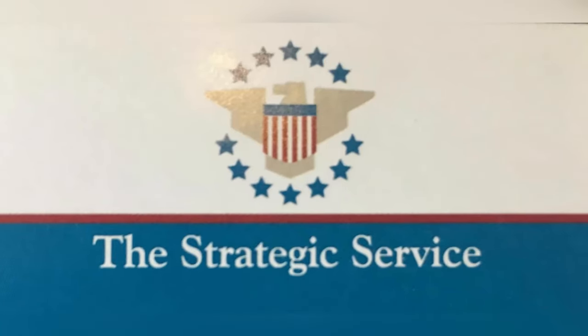Welcome back to the Strategic Service YouTube channel. My name's Eric. Today, I'm going to go over a typical hiring process in the security industry.